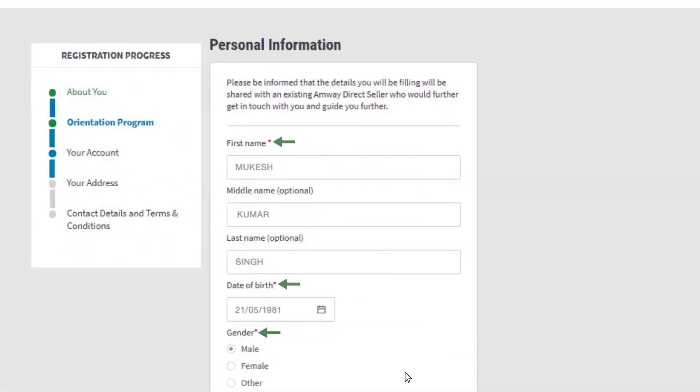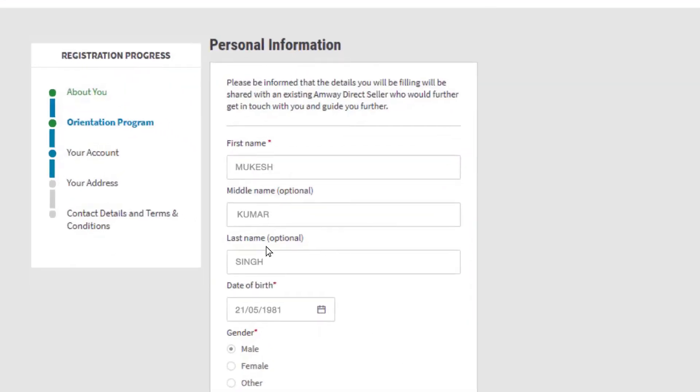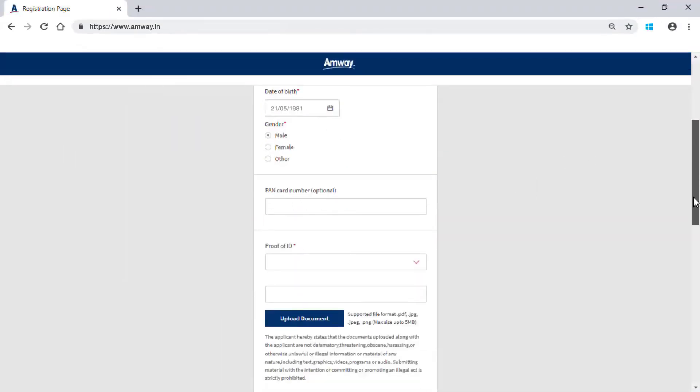Fields marked in red are mandatory and cannot be skipped. PC details available in system will be displayed as pre-populated. Please review details carefully and edit if required. However, details like name, date of birth and mobile number cannot be edited during PC to ADS conversion process.